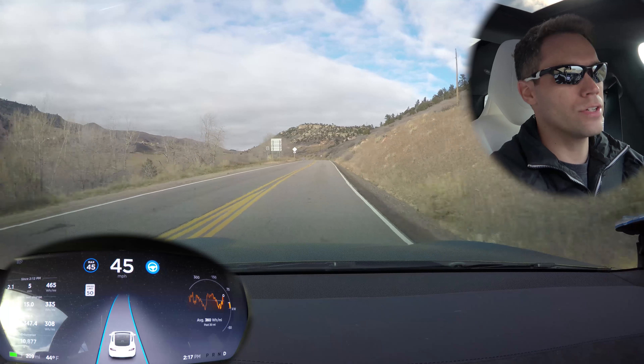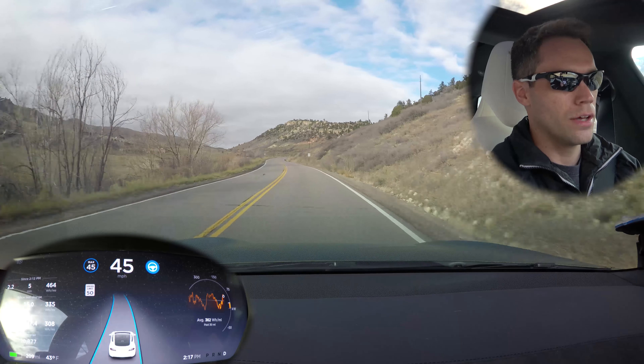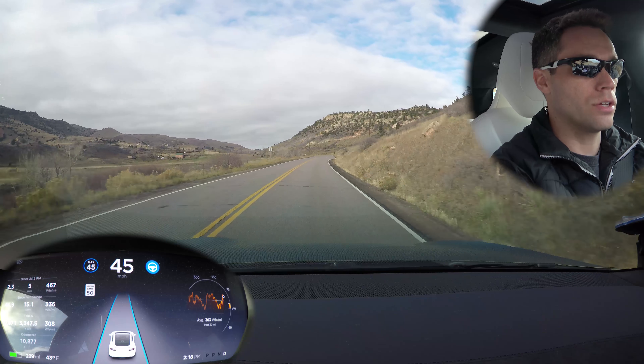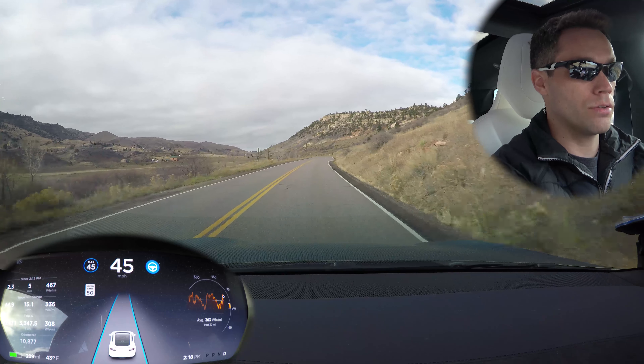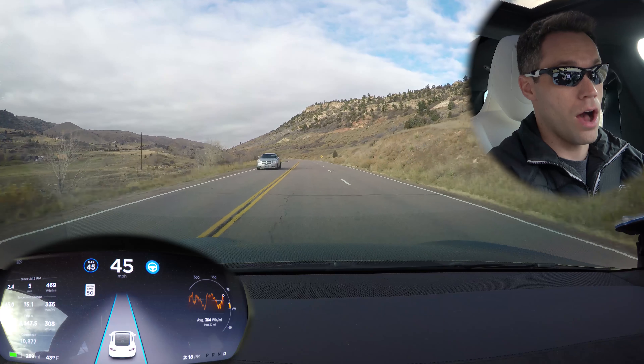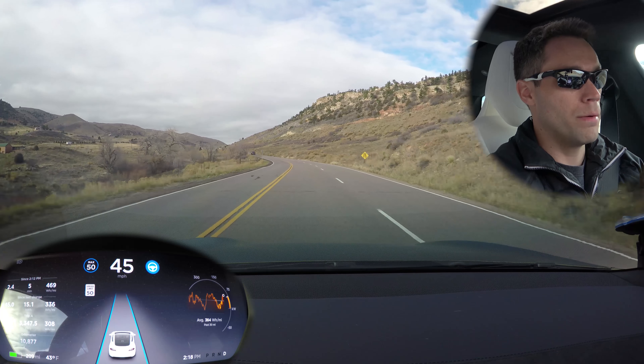Yeah, it's just spots like that where it breaks up into a turn lane. Before, we used to see it pull to the right — this time it actually went to the right, which is how it should have been. Now here it goes into two lanes and it kept us going straight. That's great to see — it didn't even hesitate to the right, which is awesome.